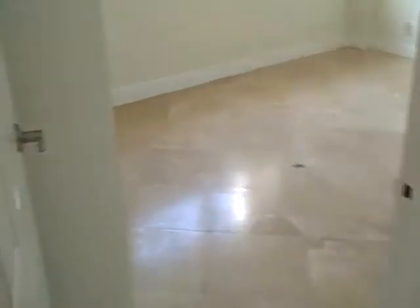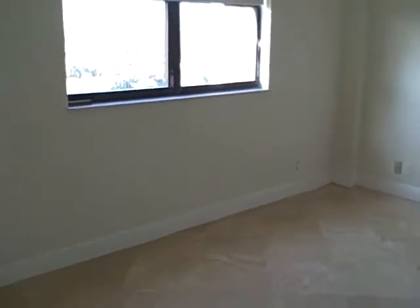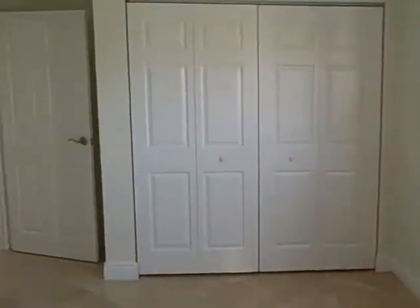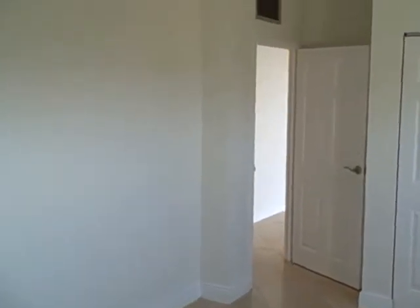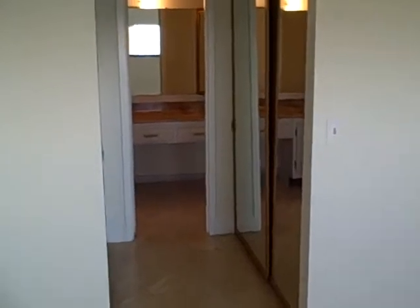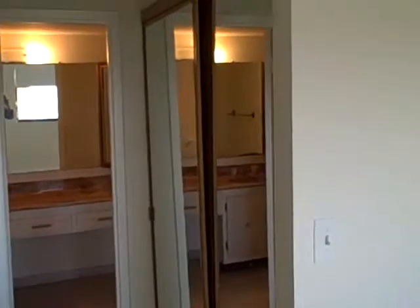Bedroom. Walk-through closets with double sliding door closets on both sides.